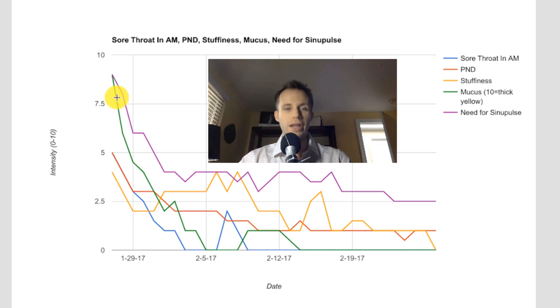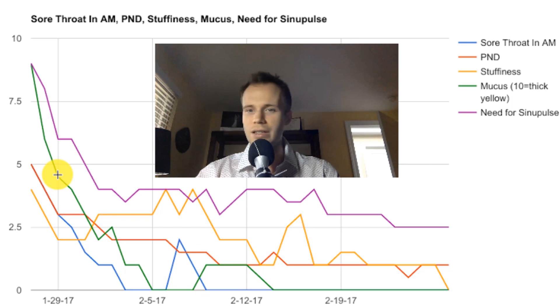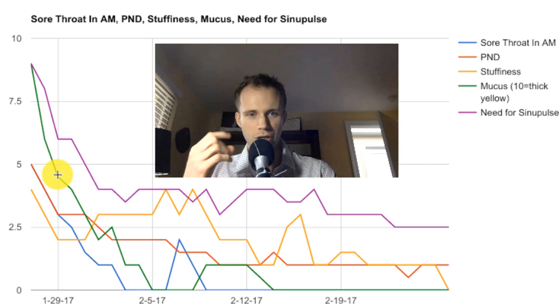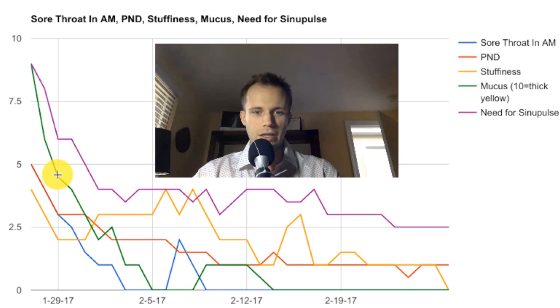As I started this experiment, the effects within two days were profound. Even within one day, I was noticing a difference. You could see that the feeling of needing the Sinu Pulse and particularly the mucus dropped off very quickly within two days. The mucus was still there, but it was clear. Even the post-nasal drip started to trend downward. Stuffiness went all over the place a little bit, but overall had a downward trend.